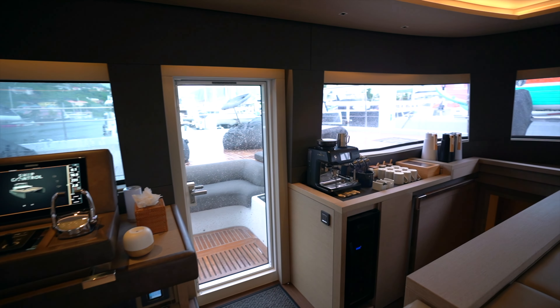Making our way across the companionway to check out the next guest space — I would consider this the VIP stateroom. It's a little larger and it's got its own private entryway, lots of natural light coming in from the outboard side. The head is pretty much identical to what we saw over on the other side.